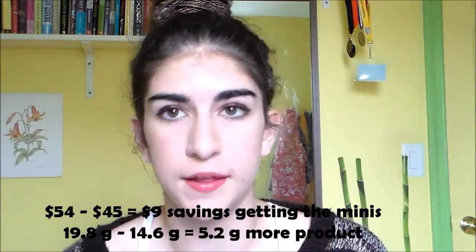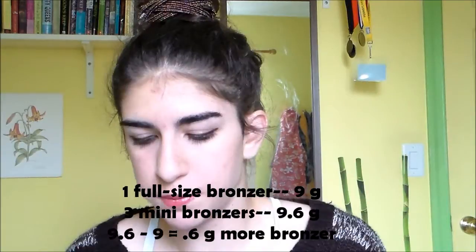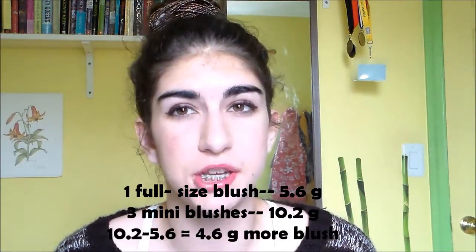It's a pretty significant deal: you're paying $45 for three kits as opposed to $54, so that's $9 less, and you're getting more than 5.2 grams of extra product. When you break it down individually: one full size bronzer has 9 grams and three mini bronzers have 9.6 grams — a little bit more. For the blush, one full size has 5.6 grams and three mini blushes have 10.2 grams — that's about 4.6 grams more product. Obviously you can't buy just the mini blush or bronzer on their own, you have to buy the kit, but you're getting more of both for less money.